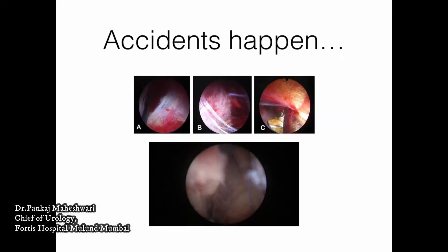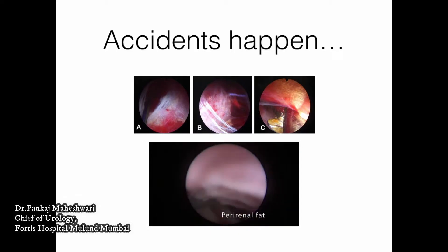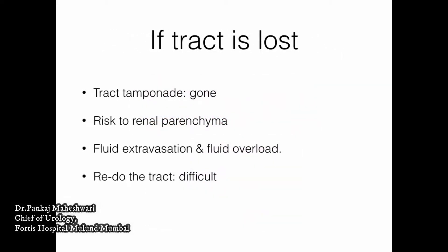But accidents can sometimes happen, and it is possible that despite a well-maintained track, you may land in the perirenal space and start seeing the exterior of the kidney. If the track is lost, the tamponade is gone so there may be bleeding. There is risk to the renal parenchyma both in trying to re-enter the kidney and in trying to make a retract. There would be fluid extravasation and fluid overload, which is important in patients with borderline renal function. In rare situations, you may need to redo a puncture, which will be difficult because there would be contrast extravasation and proper targeting with C-arm fluoroscopy would be difficult.